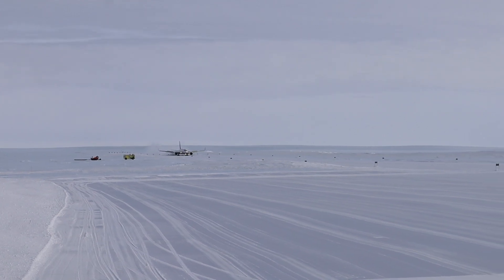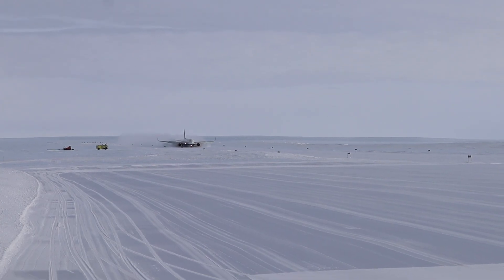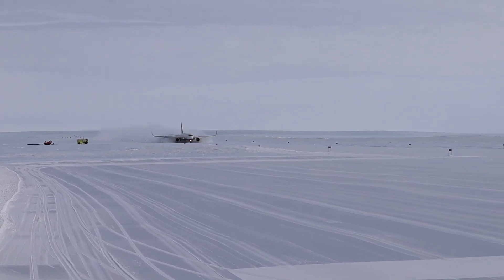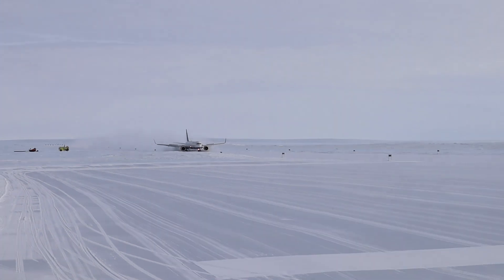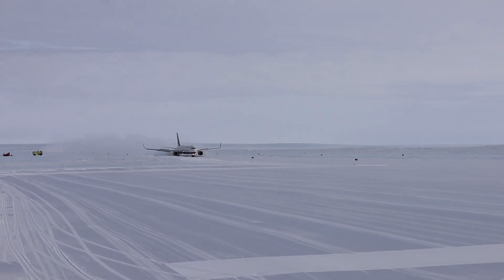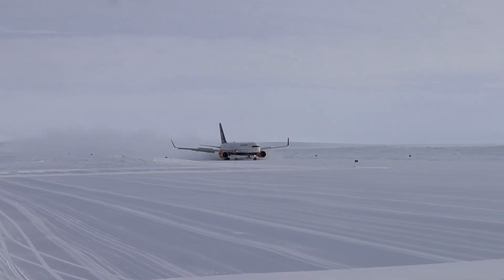We spoke with Sven Lidström, the operations manager at Troll Station, and he gave us some details about what it takes to receive a 767 in Antarctica, how they built the Blue Ice Runway, and more. We'll link the special podcast episode with Sven and the blog post with all kinds of details below. The folks down at the Norwegian Polar Institute were kind enough to share some videos with us, which we've cut together here.